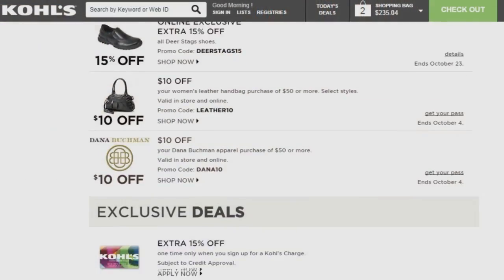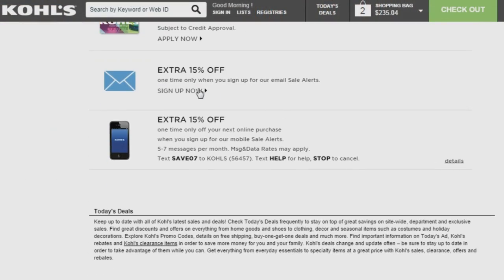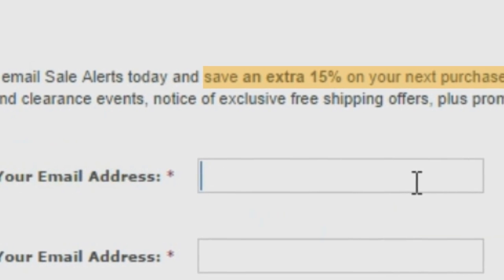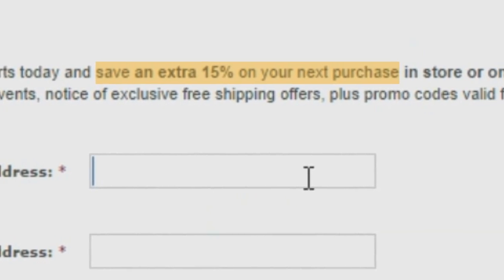Kohl's loves to offer their shoppers great savings. Here are several ways that you can save money at Kohl's. Sign up for sales alerts from Kohl's to be the first to know about special deals and promotions. Kohl's will reward you with 15% off your next purchase when you sign up for email.